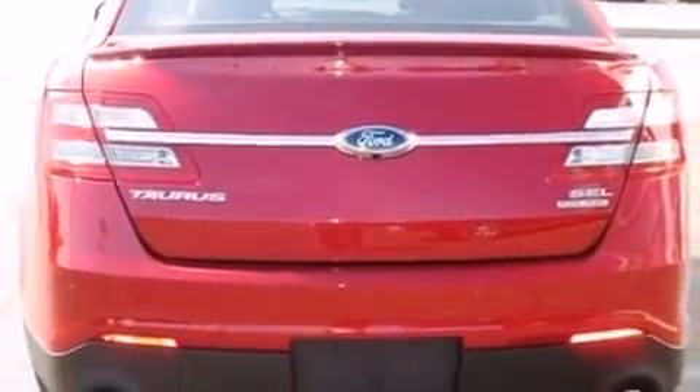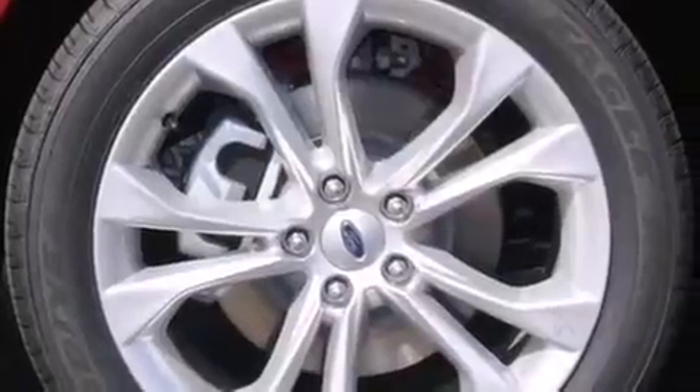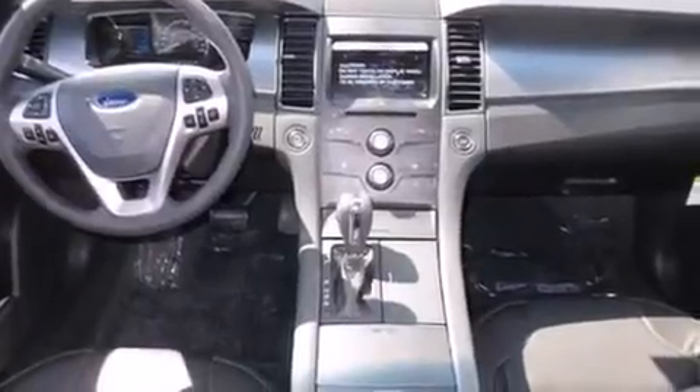The following features are also included: a low-tire pressure indicator, air conditioning with automatic climate control, cruise control, a leather-wrapped steering wheel, an illuminated driver-side vanity mirror, a passenger-side airbag, rear seat child-proof door locks, a pass-through rear seat, an auto-dimming rear-view mirror, and a power driver's seat.